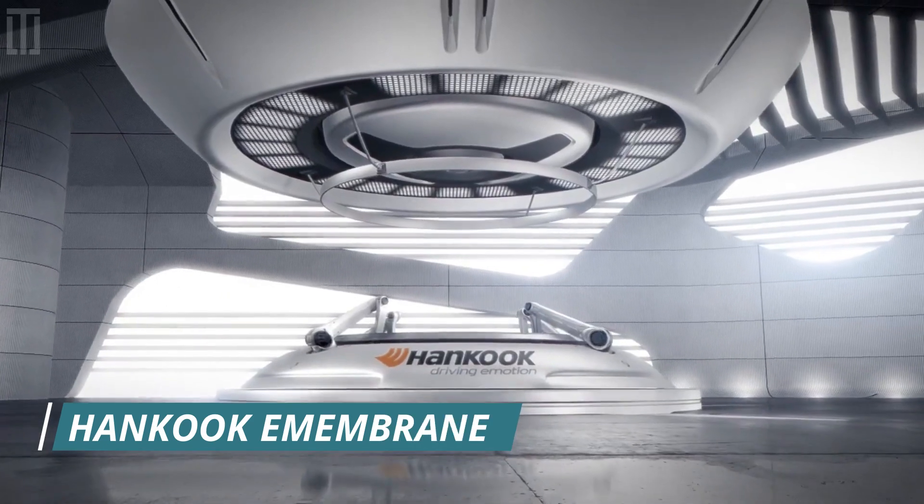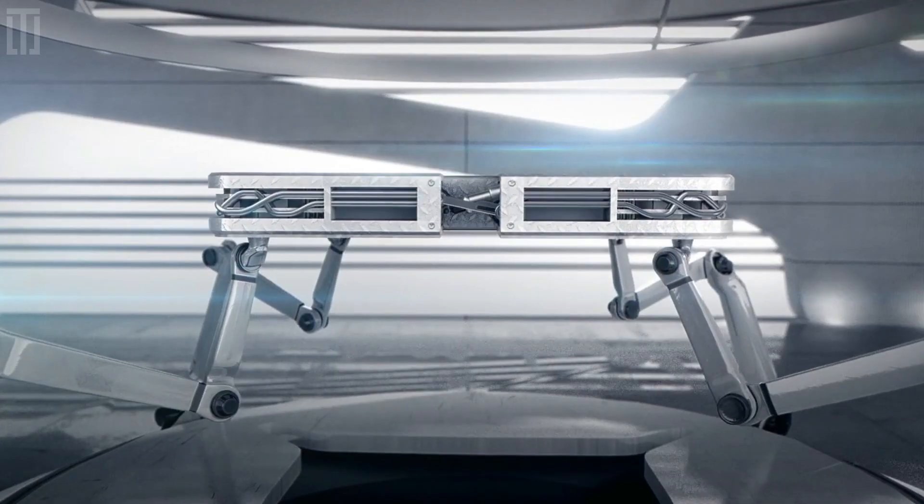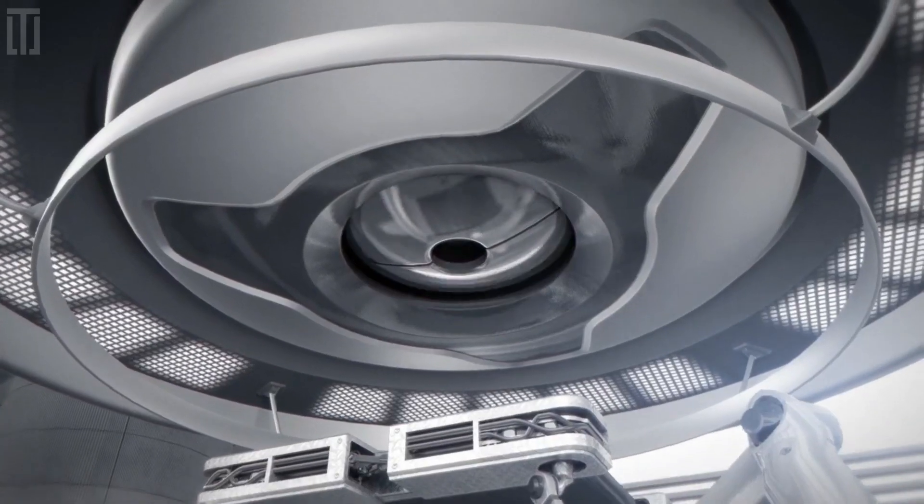Hankook Membrane is a concept tire that was produced in collaboration with the University of Cincinnati, showcasing the company's innovation.